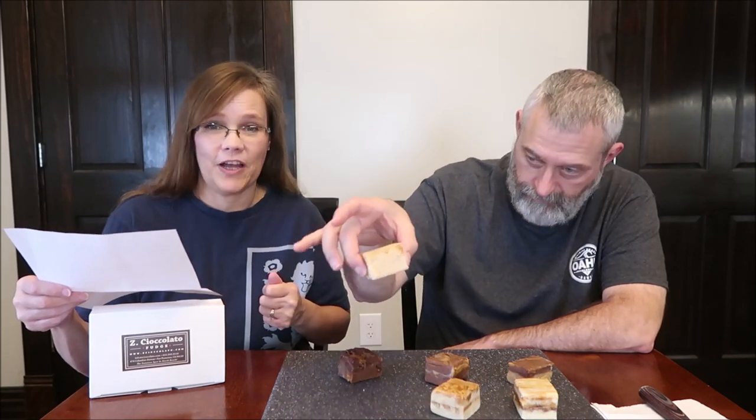Shelby sent us six flavors to try. We have peanut butter chocolate, chocolate Reese's Delight, chocolate caramel brownie, white tiger, salted caramel butterscotch, and apple caramel cobbler fudge, which is a limited edition one. You can really see the layers in the White Tiger — I love that name.